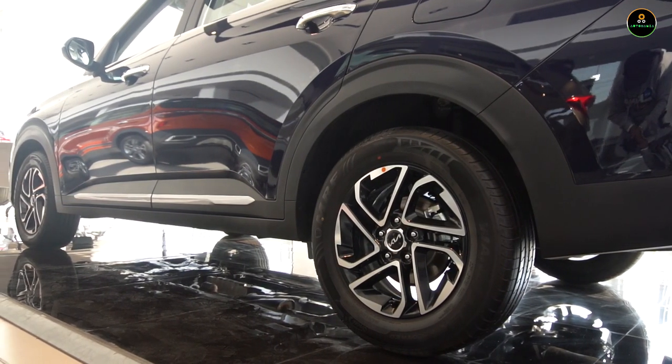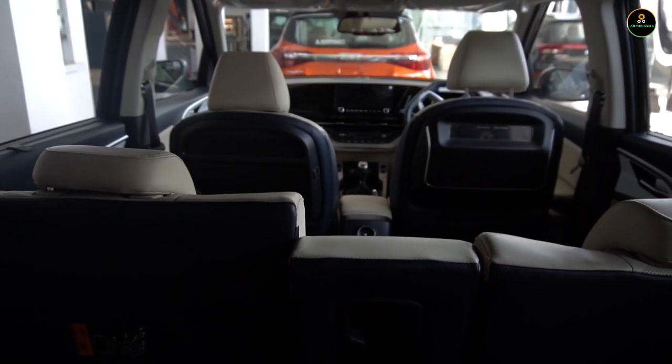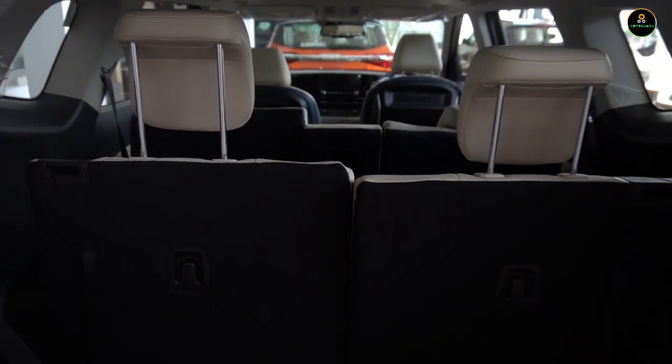The Carens comes with both 6 and 7-seater options. With 11 petrol engine variants and 8 diesel versions in total, the Kia Carens keeps a large amount of audience interested in the car.